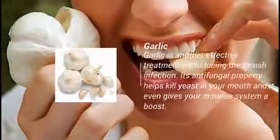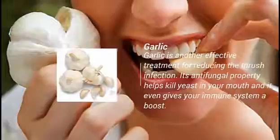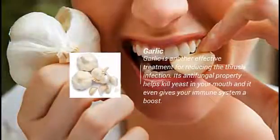8. Garlic. Garlic is another effective treatment for reducing the thrush infection. Its antifungal property helps kill yeast in your mouth and it even gives your immune system a boost.